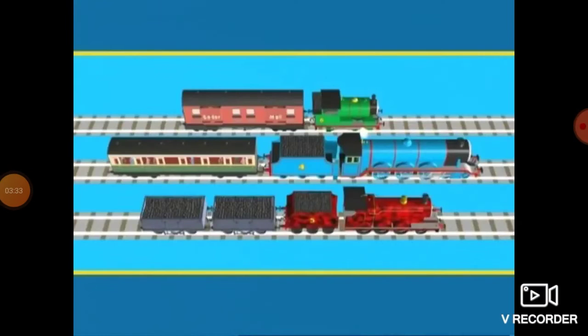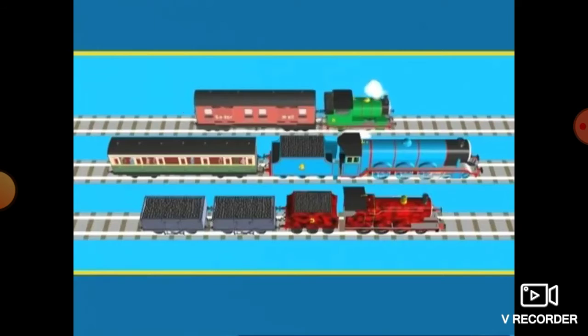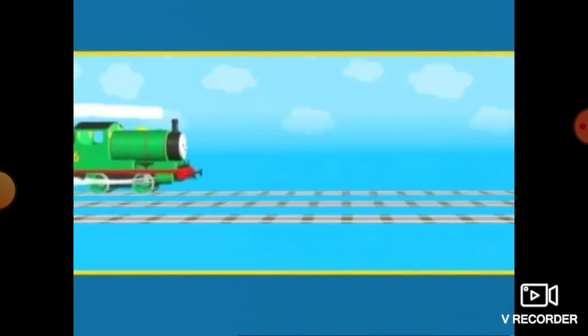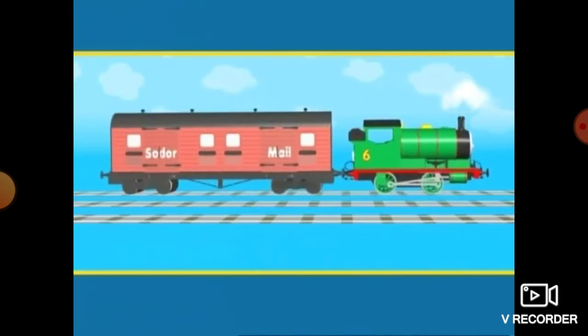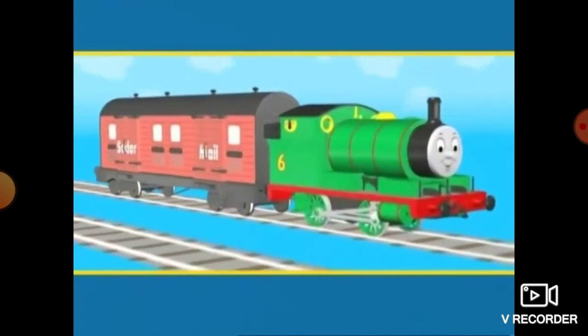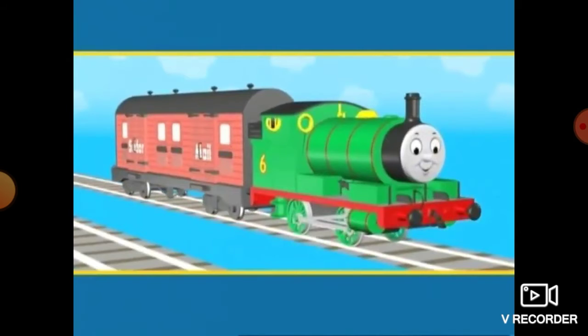Here are three engines. Some of them are happy, and some of them are sad. Can you tell who is which? Here's Percy. He has been pulling mail cars. Percy likes delivering the mail. Do you think he's happy or sad? That's right. Percy is happy.